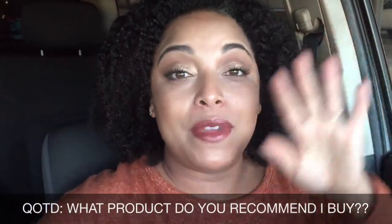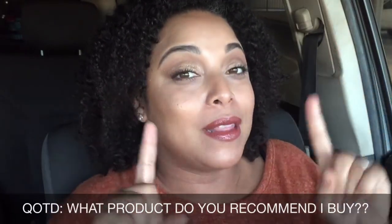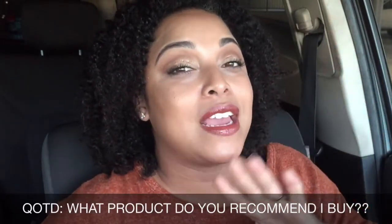Hey guys, it's Melissa, welcome back for another video. In today's video we are talking about 'Will I Buy It' from Sephora. Don't forget to comment down below and let me know your number one product that you think I maybe haven't reviewed yet in terms of hair care products.